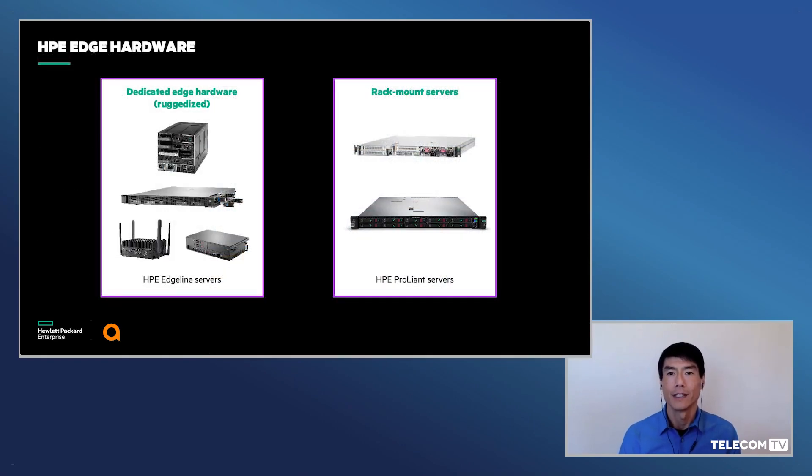So what does it take to deliver this type of solution? To start, you need a portfolio of hardware platforms optimized for deployment at the edge. HPE offers a wide range of servers from traditional ProLiant rack-mount servers to EdgeLine servers suitable for edge and edge compute locations. These range from ruggedized servers like the fanless EdgeLine 300 that supports integrated LTE, to the new DL110, which is a server suitable for usage in telco environments.